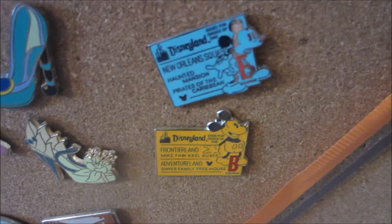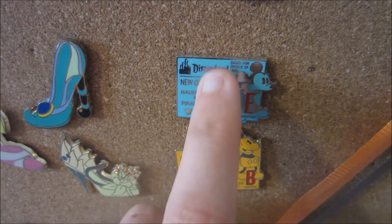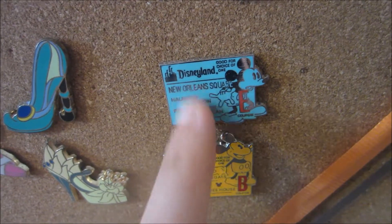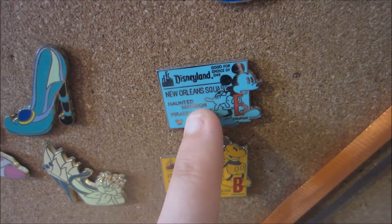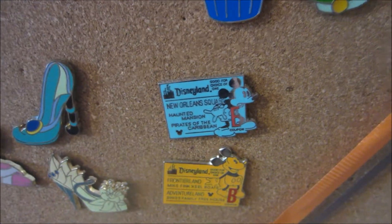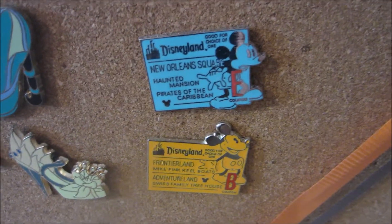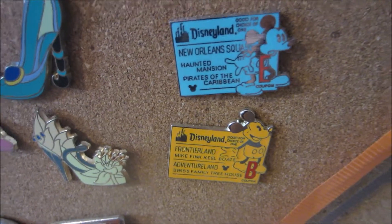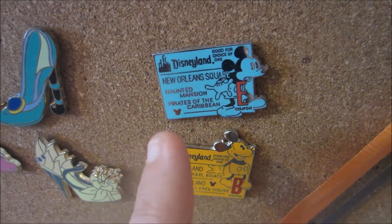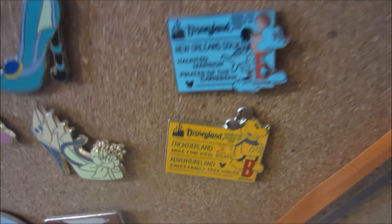Next I have the Disneyland original ticket pins — I only have two of them, B and E, but I am hoping to find more. One of them I traded for and one of them was in the eBay pack. I just think they're so intricate with the rides listed on them, and they say 'good for choice of one' — they're just so detailed. And I like that they have Mickey looking freaked out on this one and happy on this one, which I thought was really funny.